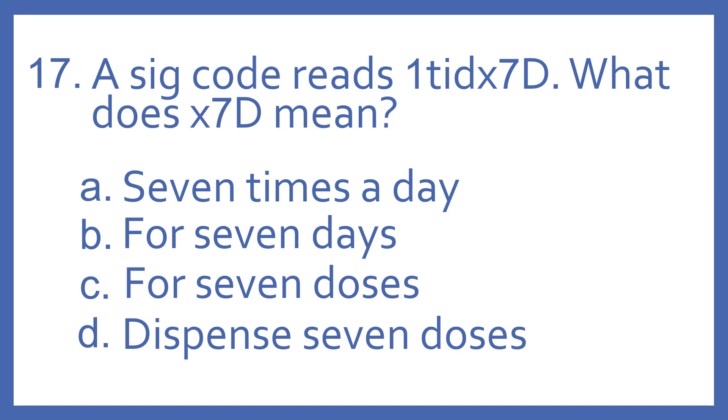Number 17. A SIG code reads 1 TID times 7D. What does times 7D mean?